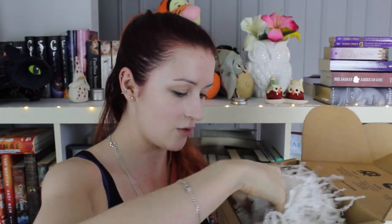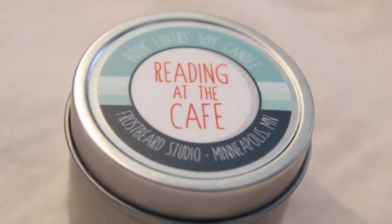The first thing I see here — I'm assuming this is a candle. Yes it is! This is a book lovers soy candle by Frostbeard Studio, 'Reading at the Cafe.' Oh my gosh, it smells like coffee and chocolate mixed together. I love candles so much and my favorite ones are the ones that smell like chocolate or candy, and now we have a chocolate and coffee bean one. Oh my gosh.